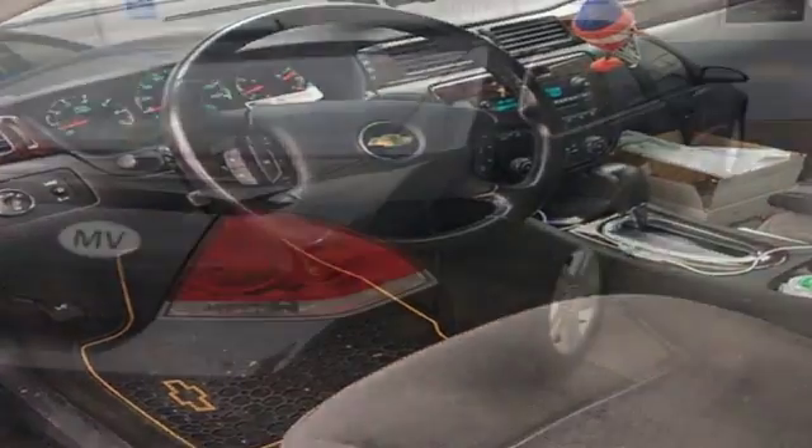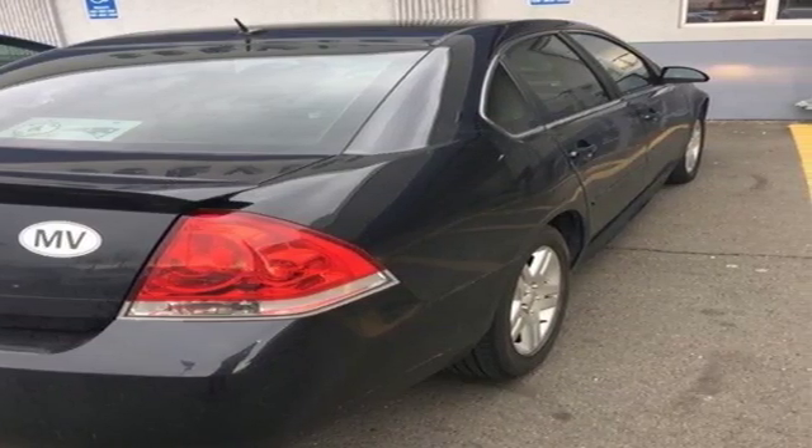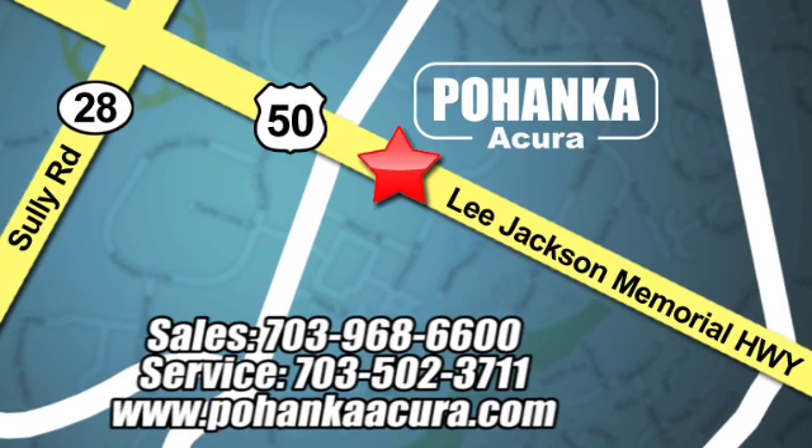Look good while you safely get where you need to be. Stop in for a test drive today. Pohenka Acura is a great place to buy a car. We're conveniently located at 13911 Lee Jackson Memorial Highway Route 50 in Chantilly.